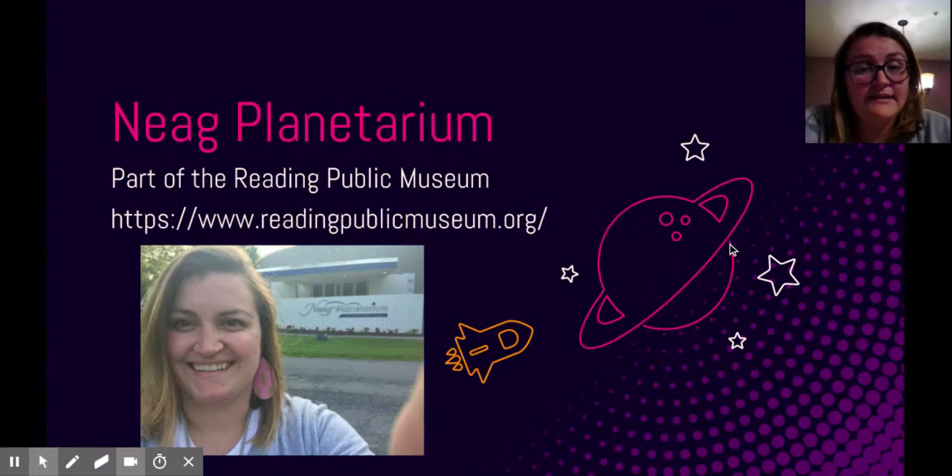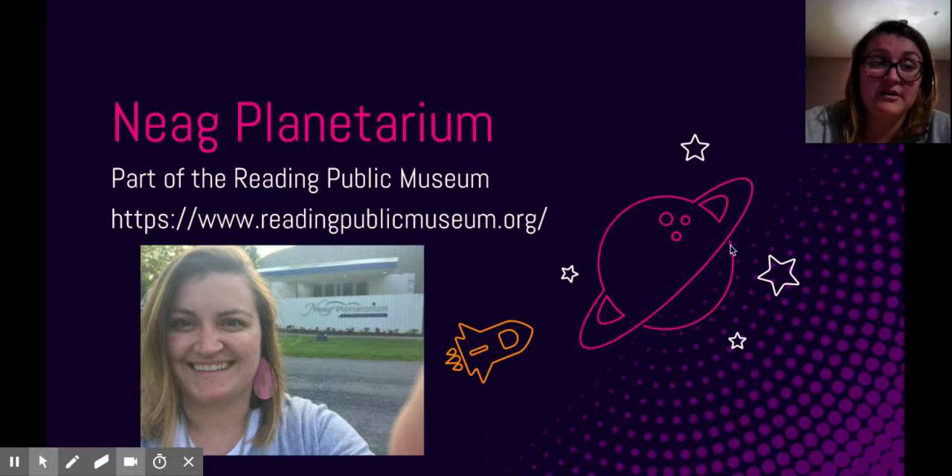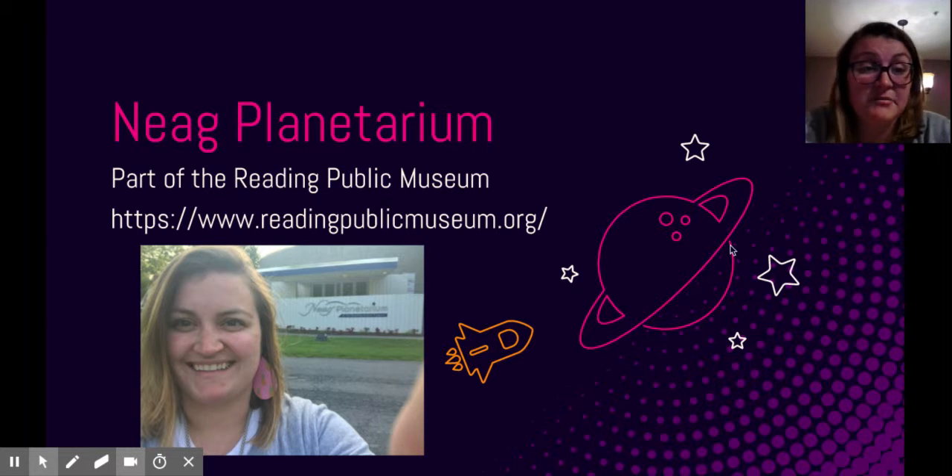Last but not least is my place. I picked the NAIG Planetarium, which is part of the Reading Public Museum, which is close to my house. I picked the planetarium because I think planetariums are great places for public science education. It's an accessible place for lots of different ages — there are programs for preschool kids all the way up to adults to learn about our Earth, space, and astronomy. Ultimately, going back to what I said earlier about creating a society that's more scientifically literate, a planetarium is a great place to start.